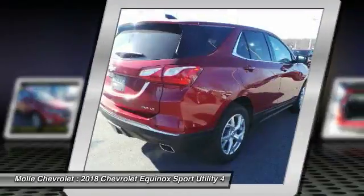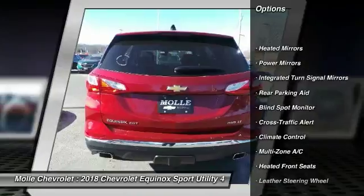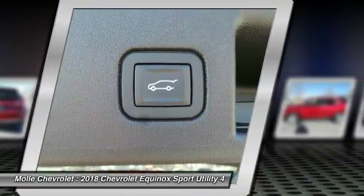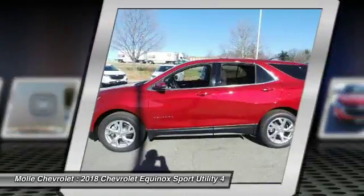Here are some of this vehicle's great options: traction control, power liftgate, steering wheel audio controls, keyless entry, stability control, tow hitch, anti-lock braking system, backup camera, all-wheel drive, and remote engine start.